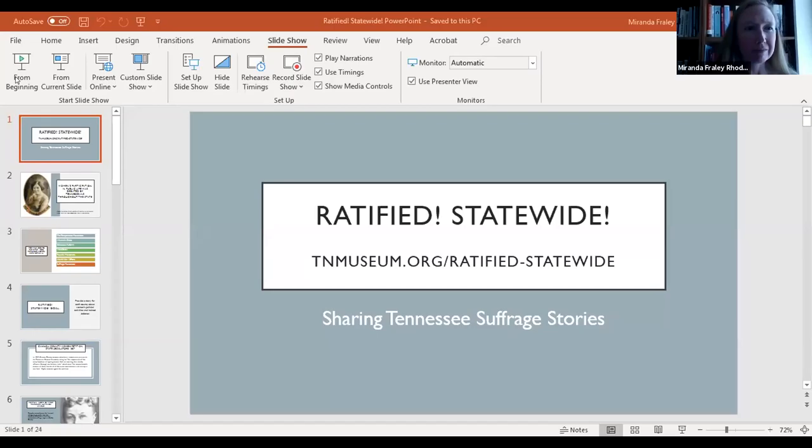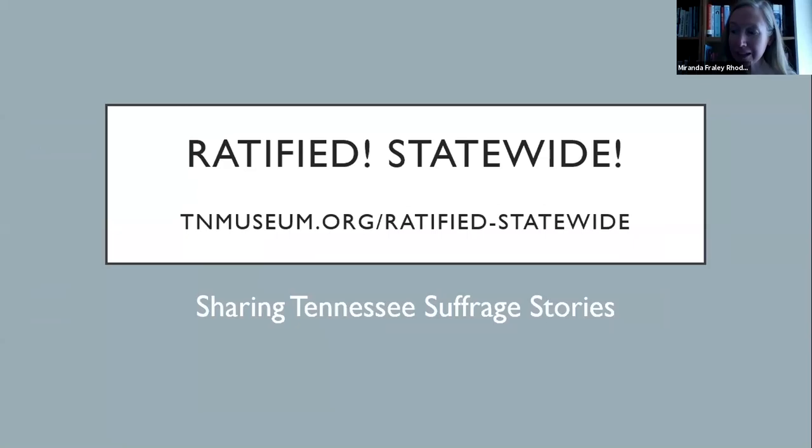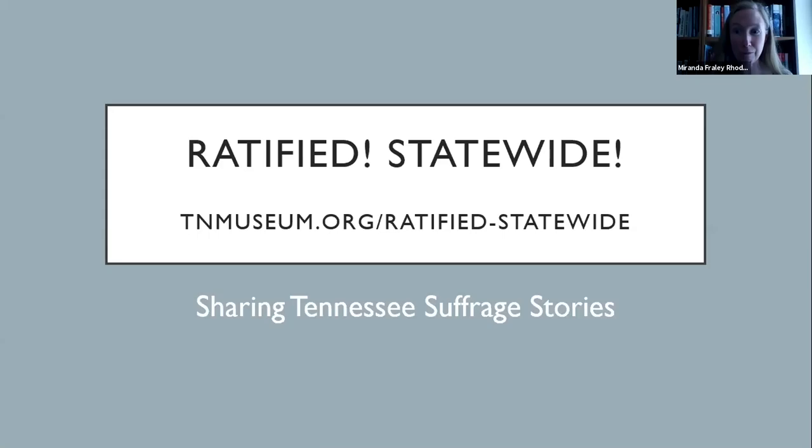Thank you, Jeff. It is wonderful to be here with everyone today. I'm going to share some information about our Ratified Statewide online exhibit, which is a component of our larger Ratified suffrage exhibit project. This is now available online at the museum's website for your use. My presentation will include some context, and at the end I'll demonstrate how the exhibit works, because it's interactive.